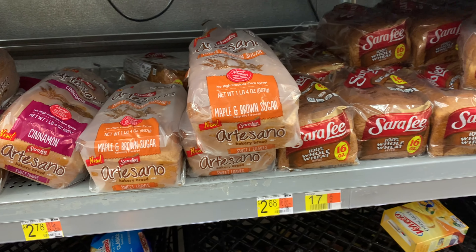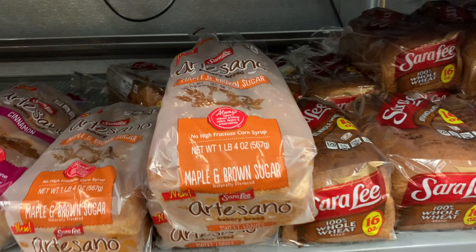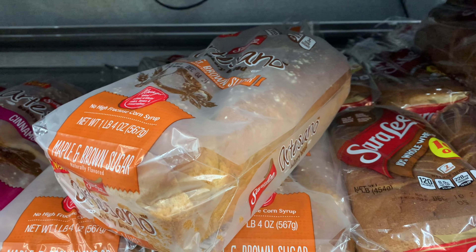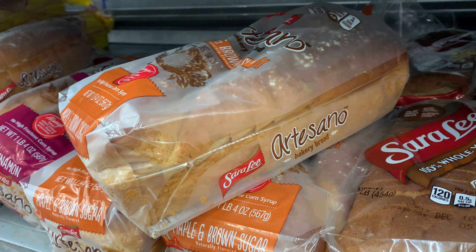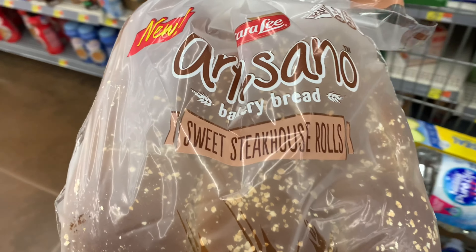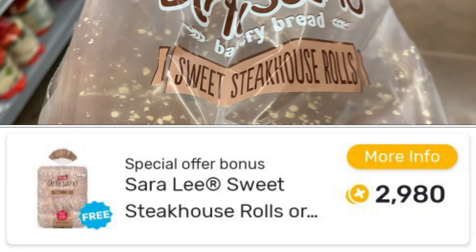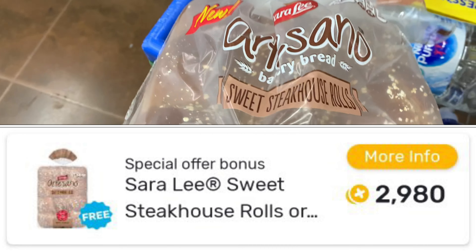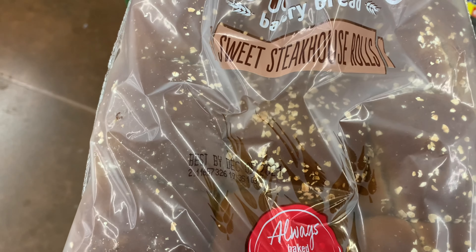I was looking for the free bread but can't find it. This bread right here smells and looks good — I was tempted to just get it. I found the dinner rolls though; I'm going to scan them but it's going to be 100% back from Fetch, so I'm grabbing them before the rebate expires. I could still put some ham in between these sliders.